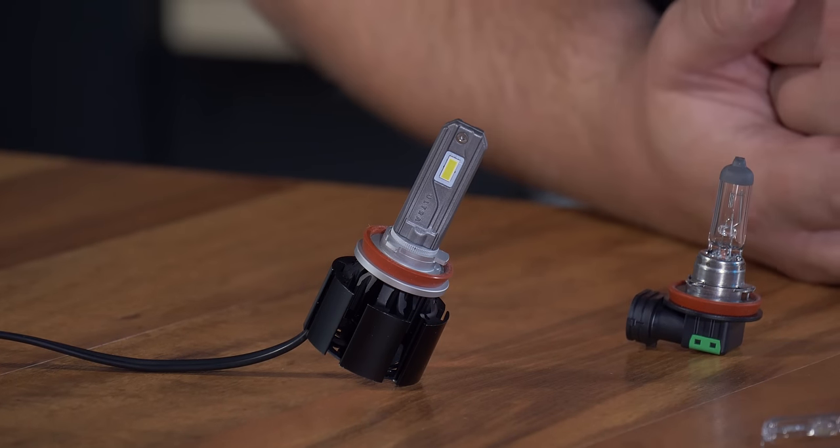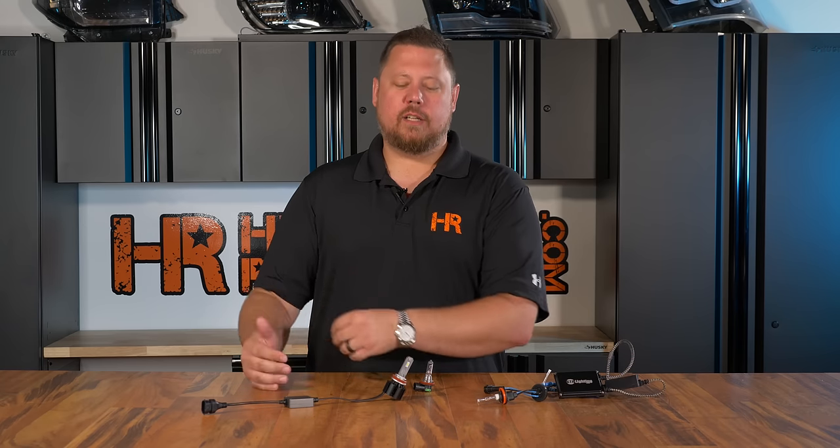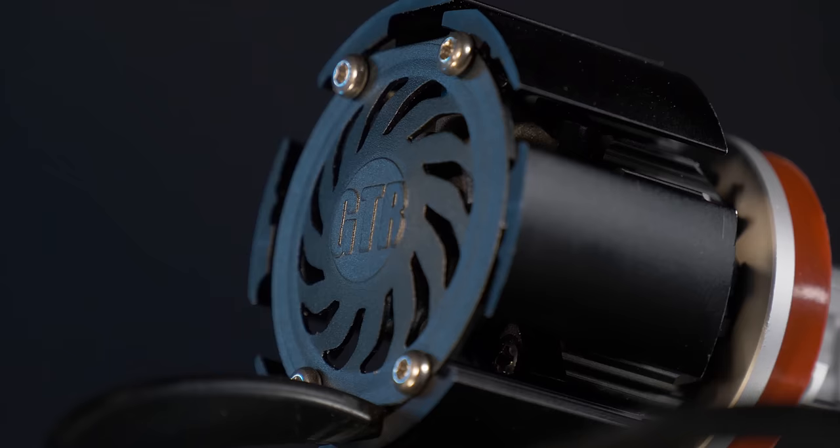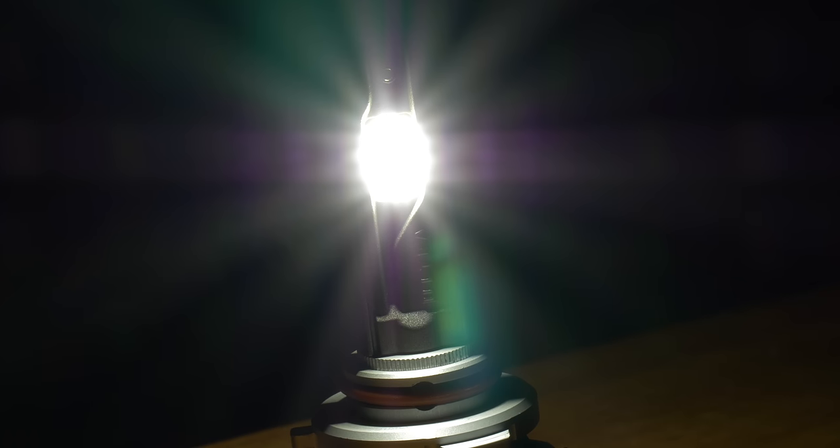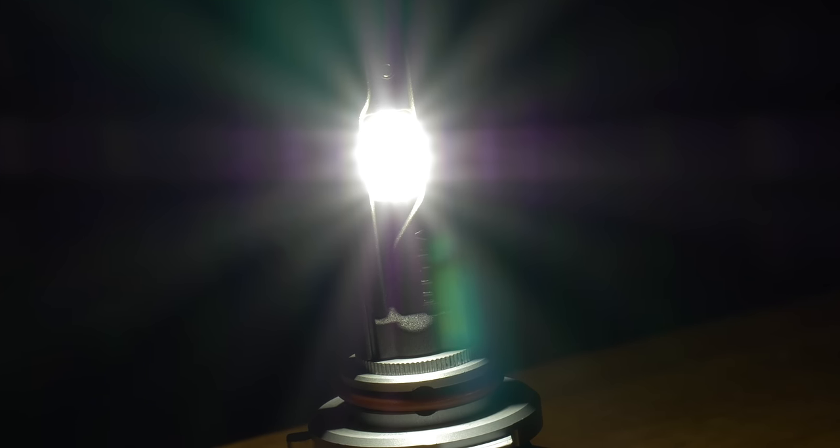Generally speaking, your original halogen light bulb comes in at about 900 to 1000 lumens — lumens being the measurement of brightness created by the light source. A 35-watt HID kit comes in at about 3500 lumens, about three and a half times brighter than your stock halogen bulbs. If you replace your ballast with a 55-watt ballast, you'd get about 5000 lumens of light — a significant increase. Today, the GTR Lighting Ultra 2 actually surpassed a 35-watt HID in our test and proved to be as bright as a 55-watt HID, which is truly amazing.